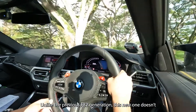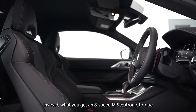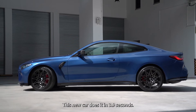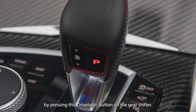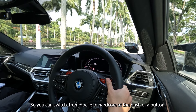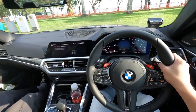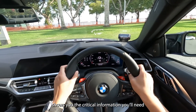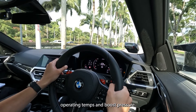Unlike the previous F82 generation, this one doesn't get a double-clutch automatic. Instead, you get an 8-speed M Steptronic torque converter automatic — and it's faster to 100, doing it in 3.9 seconds. You can adjust the intensity and speed of gear shifts by pressing the drive logic button on the gear shifter. You also get two dedicated buttons for drive modes, so you can switch from docile to hardcore at the push of a button. In track mode — that's max attack mode — the infotainment screen shuts off and your gauge cluster shows critical information: revs, speed, current gear, operating temps, and boost pressure.